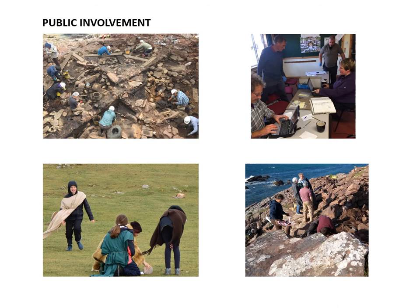Public involvement has been an important part of the project from the very beginning. There were members of the public — locals and visitors alike — involved in the excavation and the finds cataloguing, including pupils from Ullapool High School, and all the time we were doing the excavation work there was a constant stream of visitors coming to find out what we were doing.